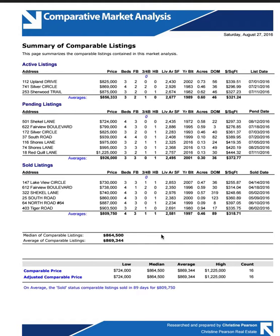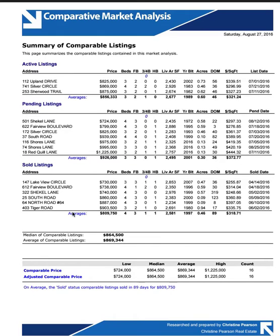And then your sold listings, which go back six months, average price $809,000. So that shows a slower market.